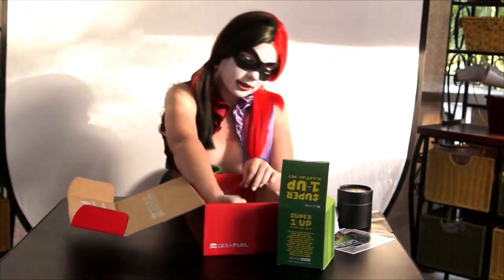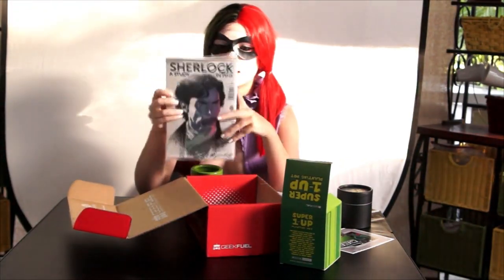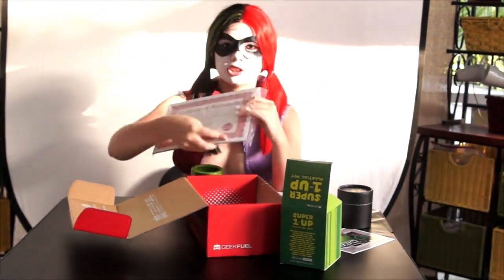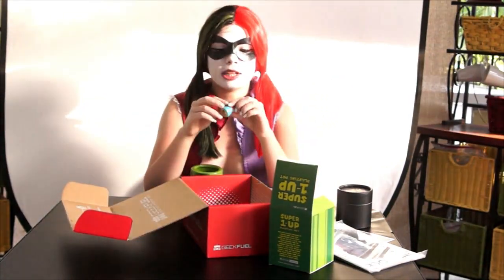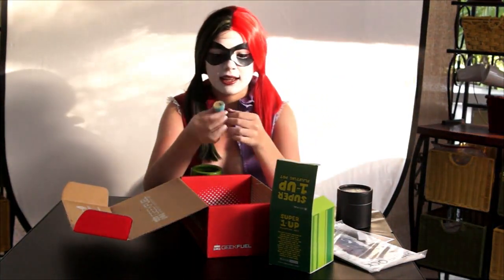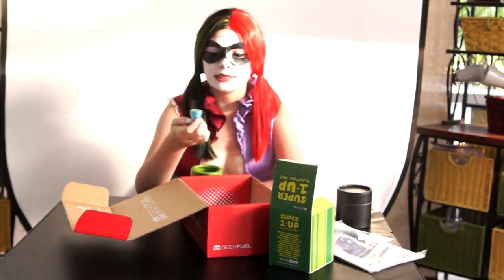Last but not least, at the bottom of the box there is a Sherlock comic, and it looks like this is a Geek Fuel exclusive because we have the certificate of authenticity on the back. And actually last but not least, it looks like there is a little Donkey Kong stamper. I'll probably give this to my little sister so she can stamp everything around the house and make my mom really mad. You're welcome, Mom.